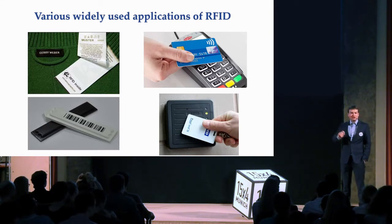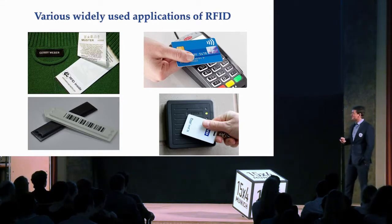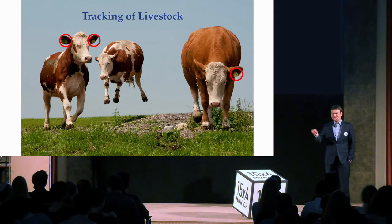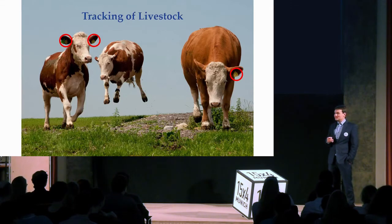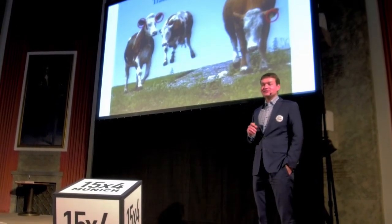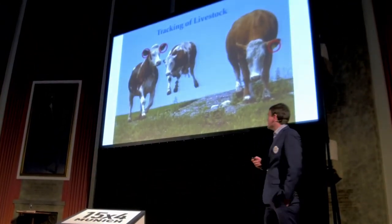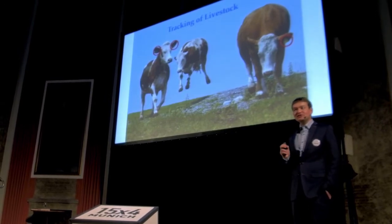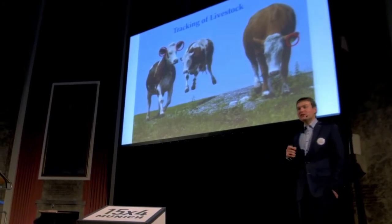Radio frequency identification is not only limited to these examples — it can also be used for tracking, and in particular tracking of livestock. Imagine you're a farmer on the alpine meadows and you want to make your cows happy, so you let them enjoy the sun and walk wherever they want. By the end of the day you'd like to know their more or less exact location. For that, you attach special tags to the ears of cows — they have a battery inside, they're called active tags, and they can work at much larger distances.